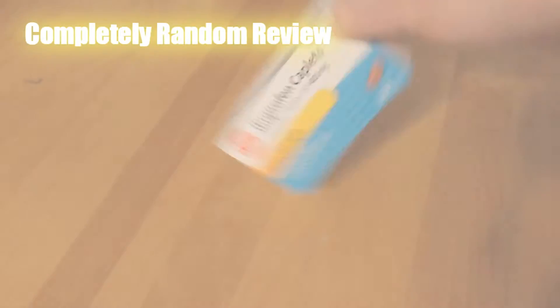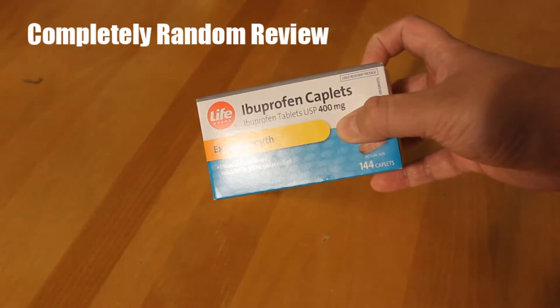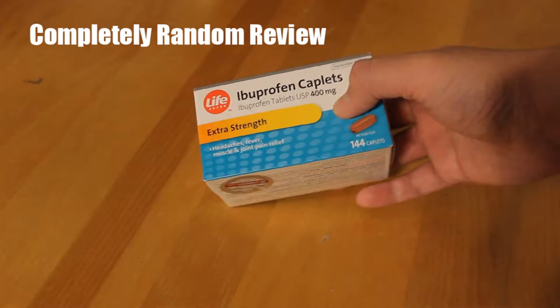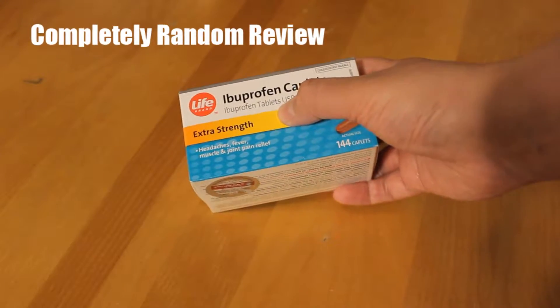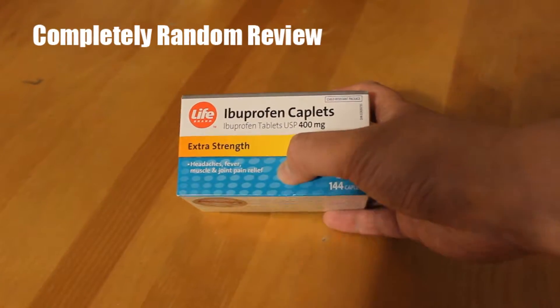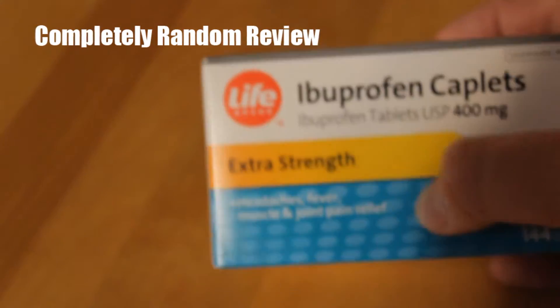Assalamu alaikum warahmatullahi wabarakatuh, my name's Abdul Kareem and today we'll be reviewing Life Brand ibuprofen caplets. This is 400 milligrams extra strength - headache, fever, muscle and joint relief. Do you see it? Do you see where it says joint relief?